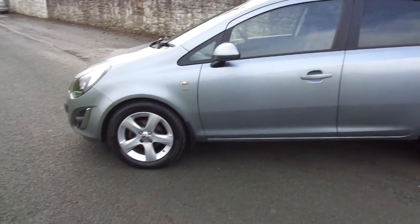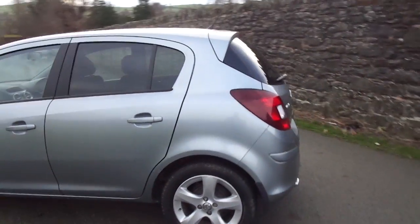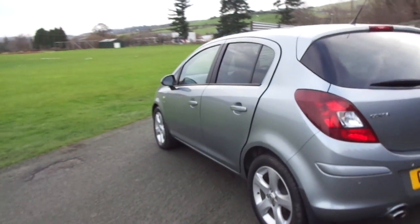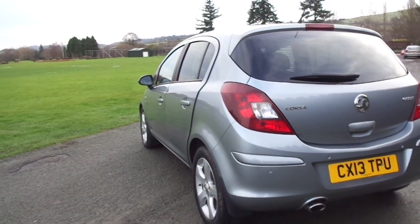As you can see, this one has some nicely designed 5 spoke alloy wheels, also in a bluish silver colour. The condition of this vehicle is very nice — no major dents or major scuffs, and the tyres are also in fantastic condition.